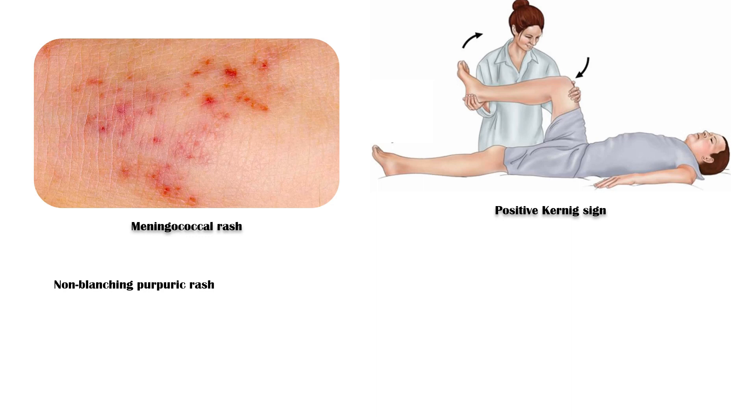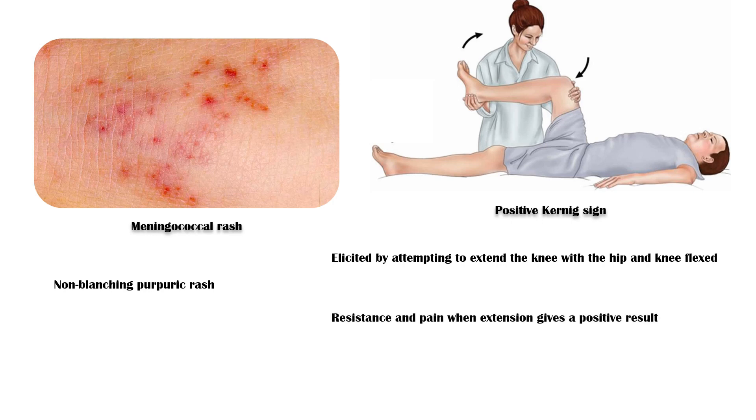Rash. Certain types of bacterial meningitis, such as meningococcal meningitis, can lead to the development of a characteristic non-blanching purpuric rash. A positive Kernig's sign — this sign is elicited by attempting to extend the knee with the hip and knee flexed. Resistance and pain on extension gives a positive result.